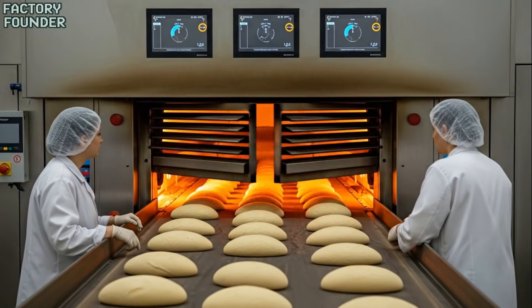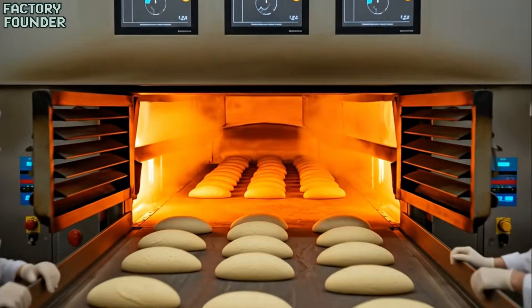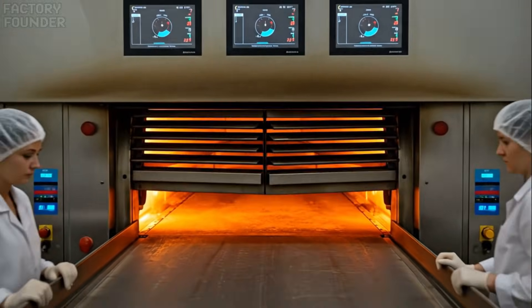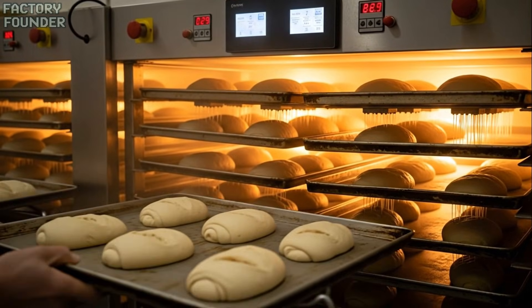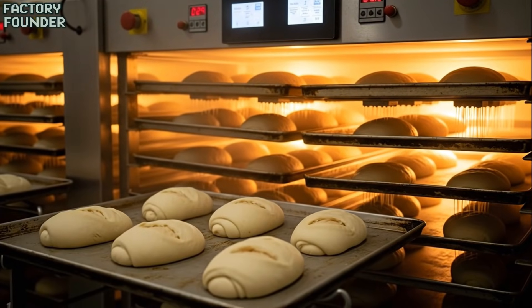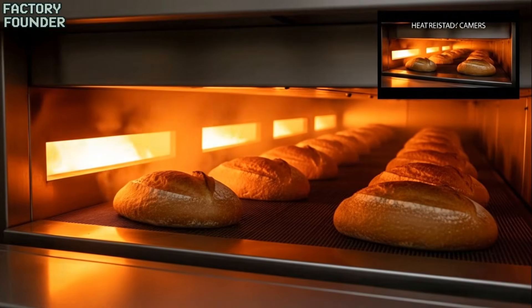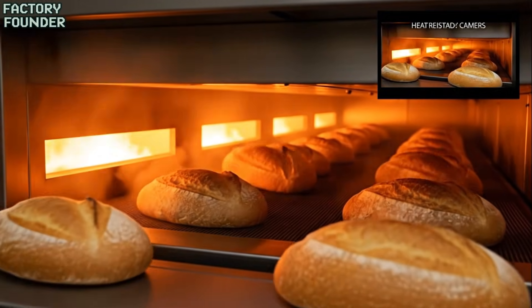As the dough enters the tunnel oven, heat and steam work together, turning soft shapes into rising golden loaves. Inside the oven, the dough rises one last time, transforming into the golden loaves we all know. As the loaves exit the oven, their golden crust reveals the success of a perfectly timed bake.